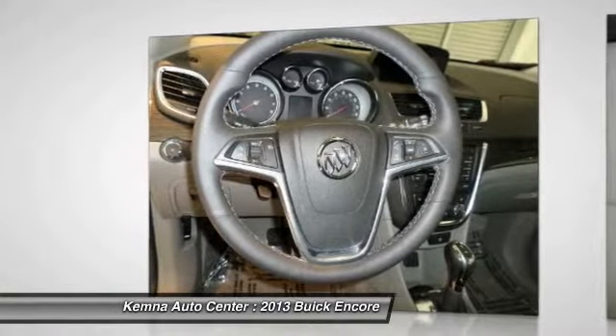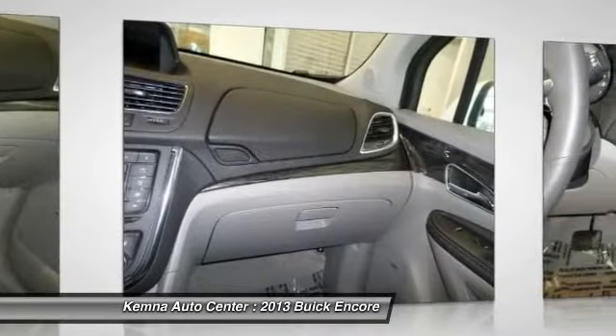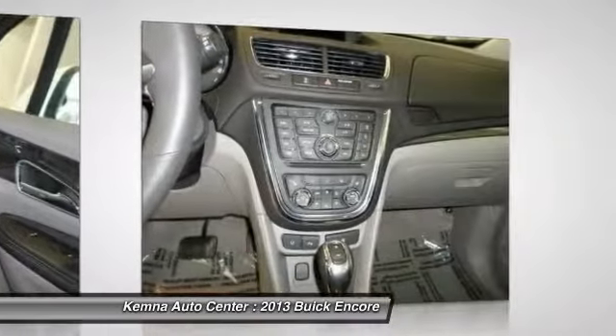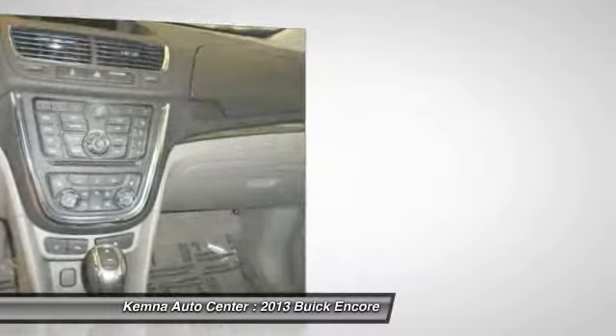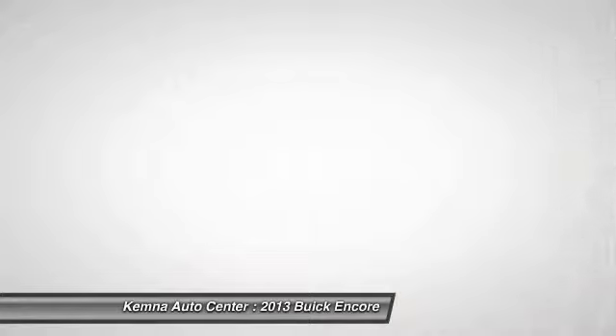Power passenger seat, traction control, remote engine start, dual airbags, power steering, front air conditioning, four-wheel disc brakes, memory seat, heated steering wheel, electronic stability control.